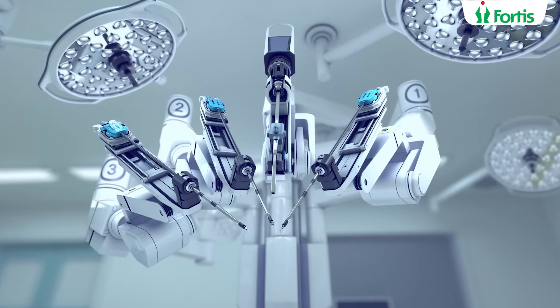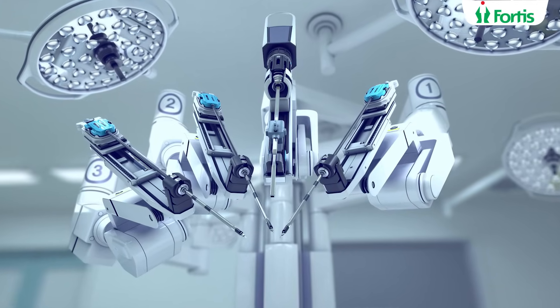Hello everyone. Robotic surgery in your neighborhood. We at Fortis Cunningham Road are proud to bring you the latest and cutting-edge Da Vinci robotic surgical system at your doorstep. One of the surgeries that can be done with great ease and felicity is a robotic radical prostatectomy. This surgery is done for curing a patient who is suffering from cancer of the prostate.